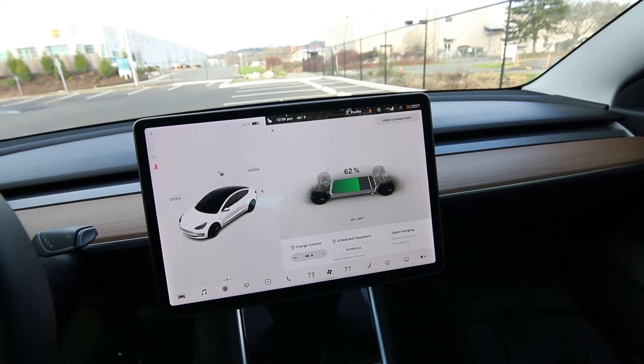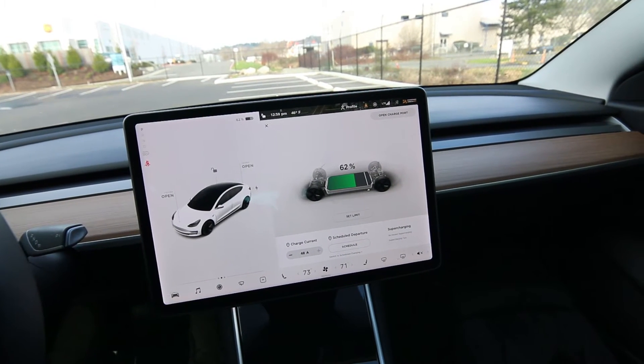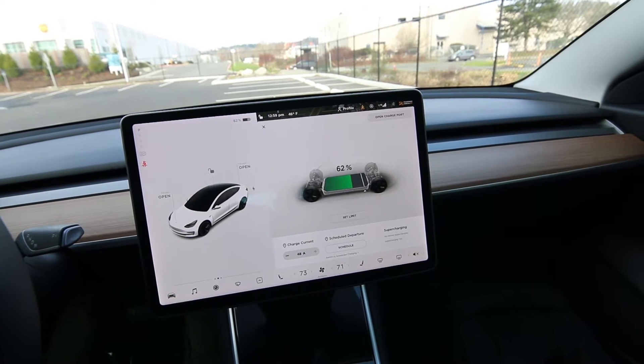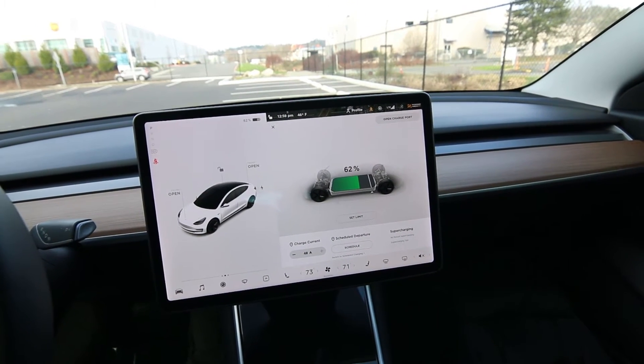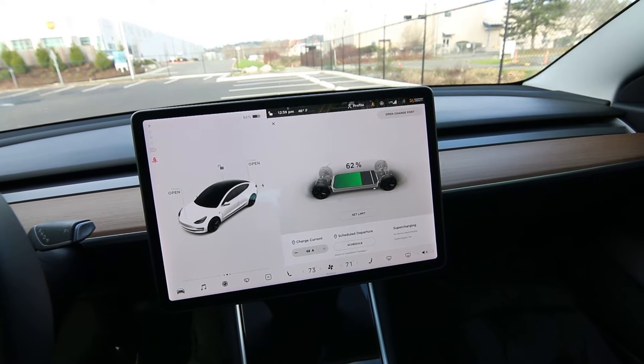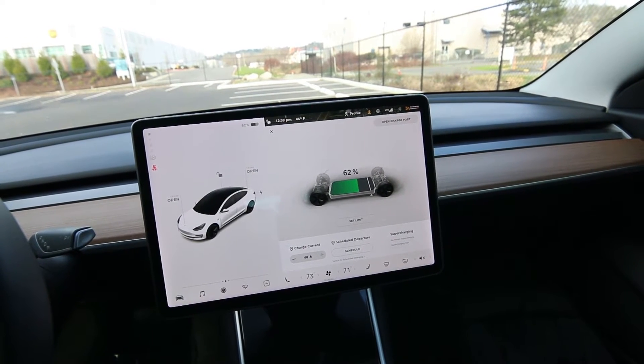0 to 60 in 4.2 seconds — acceleration is really dramatic right from the get-go. No wheel slip with all-wheel drive, this thing just takes right off. Even though this is not the performance version of the Model 3, it is very fast. Top speed is right around 140 miles an hour.